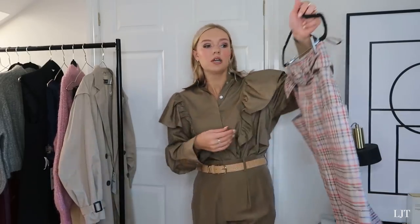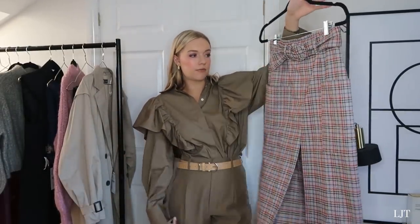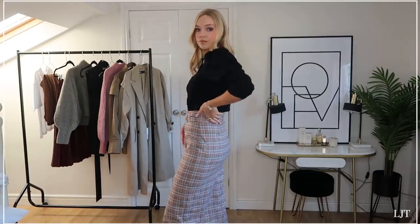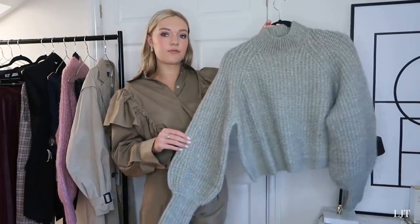A lot of you ask me about workwear, and this is a lovely piece for work that transitions into the weekend with a casual t-shirt, trainers, or a leather jacket. Don't just think smart pencil skirts are for the office - you can really dress them down. This one has a buckle detail with reds and blues running through, so it's not your usual check print, which makes it more versatile. I got this in a size small - it's a really nice piece to have in your wardrobe for autumn.